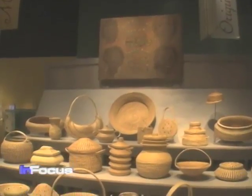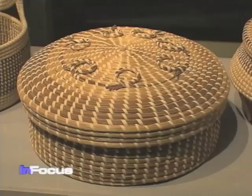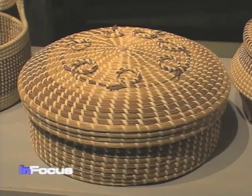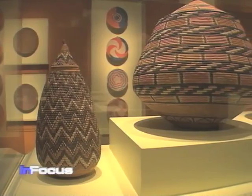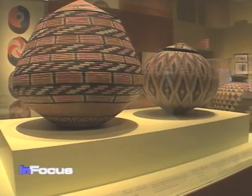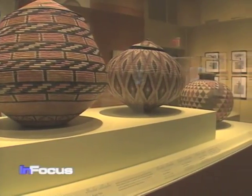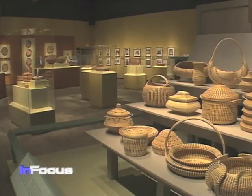The exhibit traces the history of coiled baskets from Africa to the United States and shows how a simple farm container for rice evolved into a work of art and an important symbol for African American identity. Curator Christine Kramer says Africa is connected to the United States in very tangible ways, as documented through the history of the baskets.